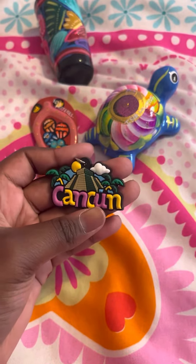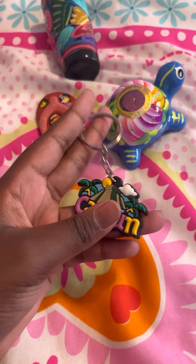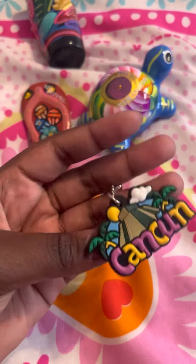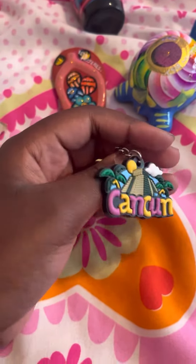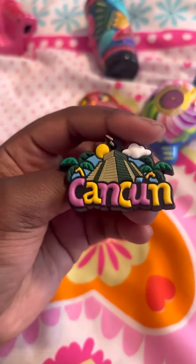Next I got this Cancun keychain because I also like collecting keychains and I have one for almost every part of the world, including Hawaii. So it's nice to have one from Mexico.